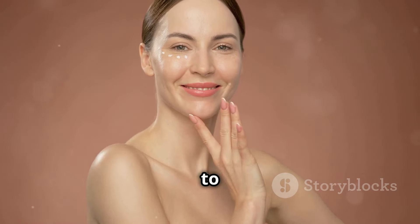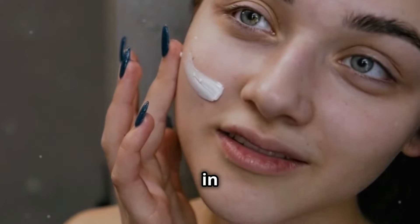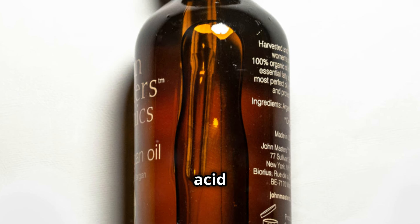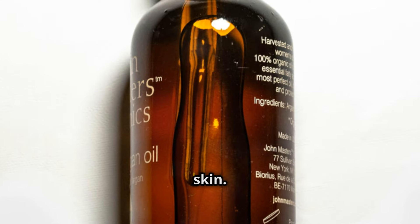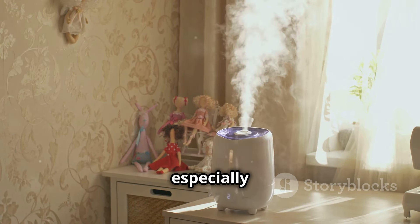Hydration is key to plump, youthful-looking skin. Drinking water is important, but so is using products that lock in moisture. Hyaluronic acid draws moisture from the air into your skin, and a good humidifier can make a world of difference, especially during drier months.